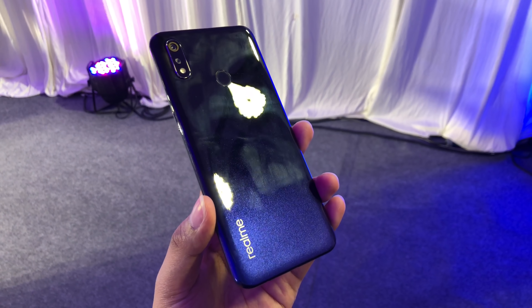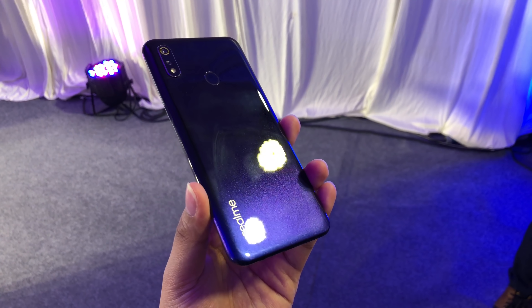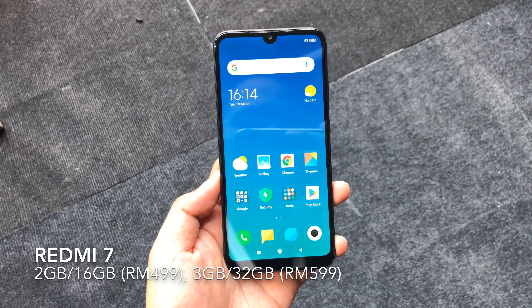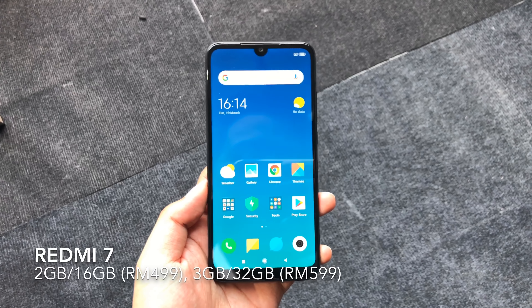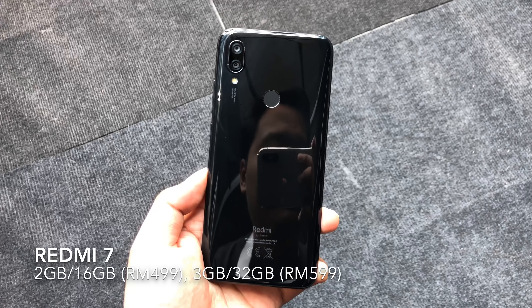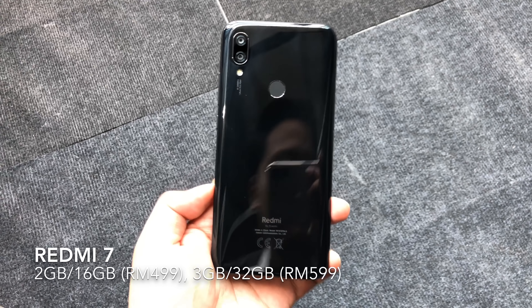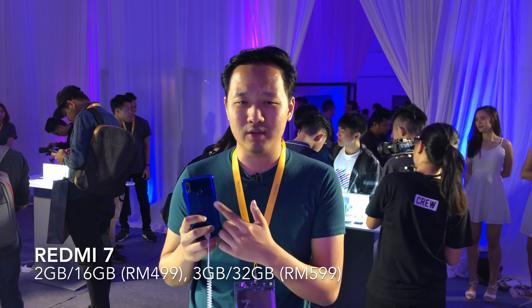At this price point, the Realme 3 goes head-to-head with the new Redmi 7 which launched earlier this week. The Redmi 7 is slightly more affordable but also has a little bit less memory in terms of RAM and storage. So which would you pick up — the Redmi 7 or the Realme 3?